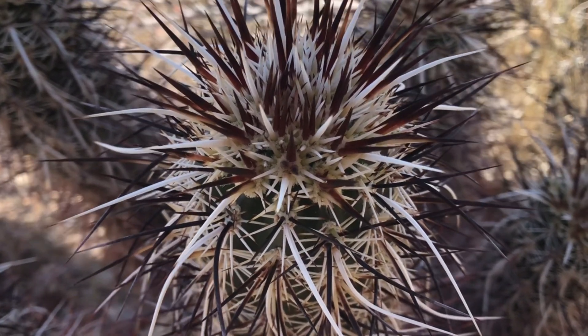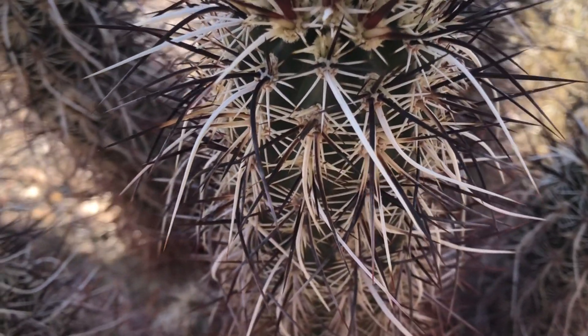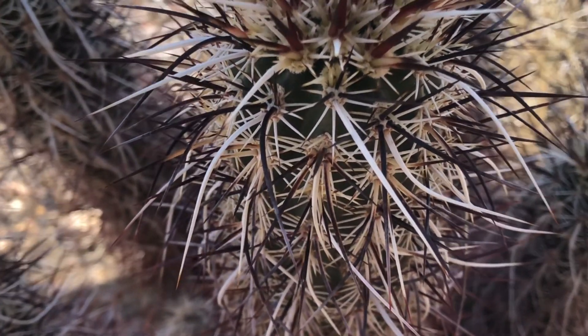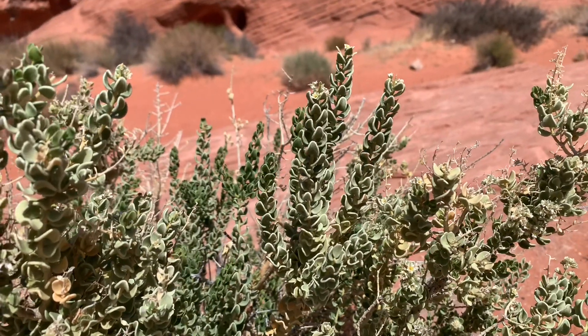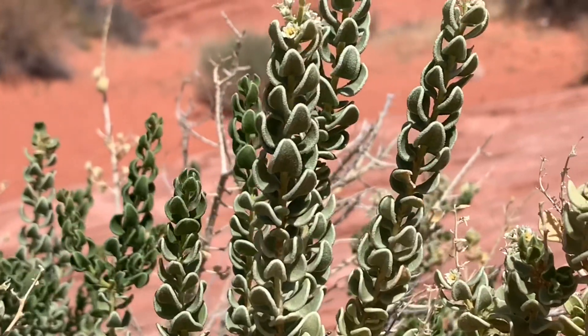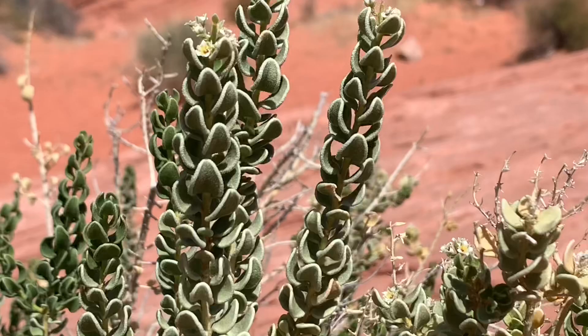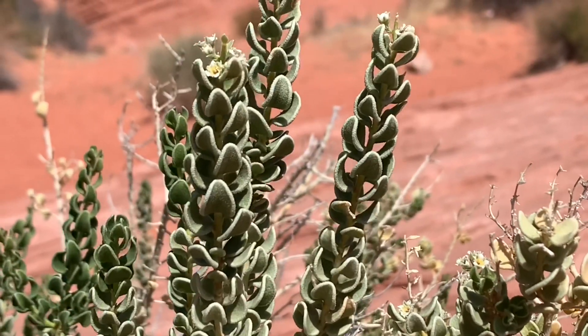Succulents are xerophytes. Xerophytes are plants that have developed unique means of storing and conserving water. Some xerophytes have tough and waxy leaves or are coated with shiny oils, which also cuts down on transpiration. Or they have small, fluttery leaves that help to cool the plants.